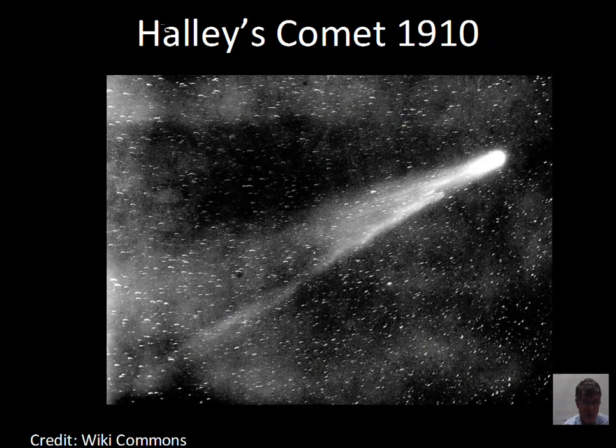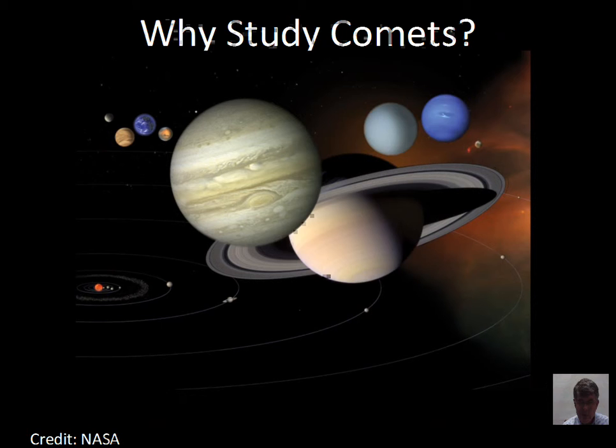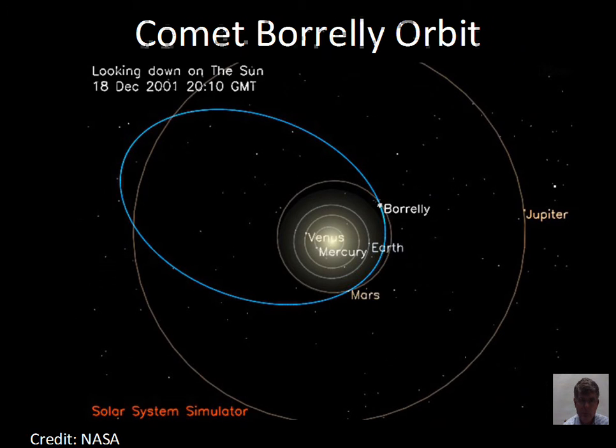So why do we study comets? Comets come from the very far edge of the solar system and give us clues as to what the solar system was like in the past — especially comets making their first pass by the sun, where the material that comes off is fresh, primordial material. Studying the ices and gases in comets gives us valuable information about the early solar system.